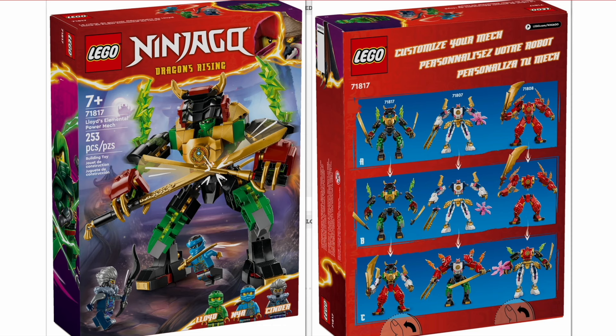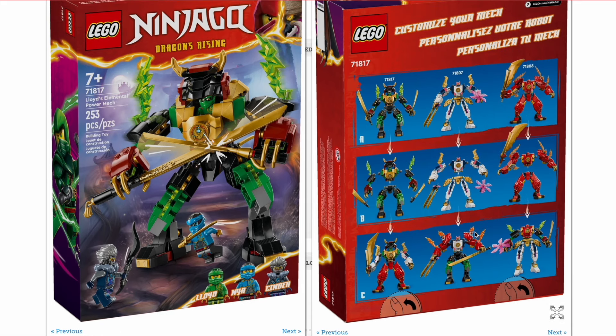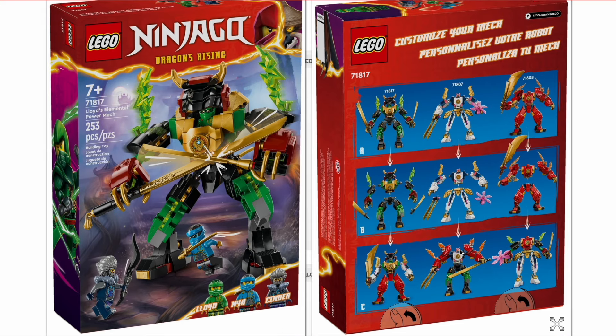Starting off, thanks to Brickset, we now have very clear new images of Lloyd's Elemental Power Mech for $20 US dollars with 253 pieces, for ages 7 and up — set 71817. We now know it will definitely be compatible with the other three mechs: the Sora Mech, the Kai Mech, and the Cole Mech. That adds a lot of compatibility between all of these mechs, which is a great reason to buy them. Three of them are $20 and one is $30, so even though picking all of them up is $100, it's a really affordable way to get most of the Ninja.